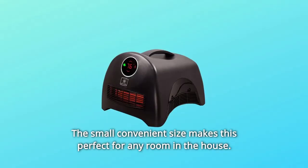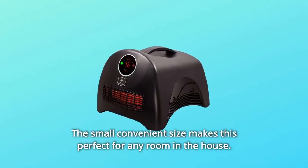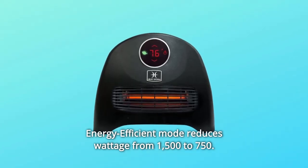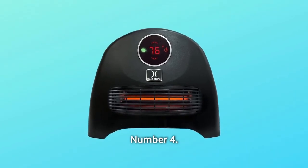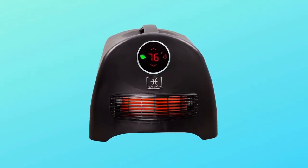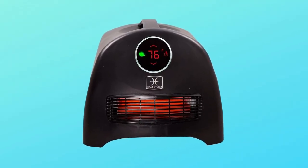Number 3: The small, convenient size makes this perfect for any room in the house. Energy-efficient mode reduces wattage from 1,500 to 750. Number 4: A built-in thermostat with an LED display shows you what the ambient temperature is and helps regulate the temperature efficiently.